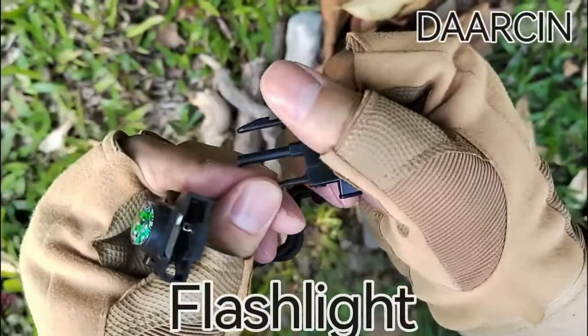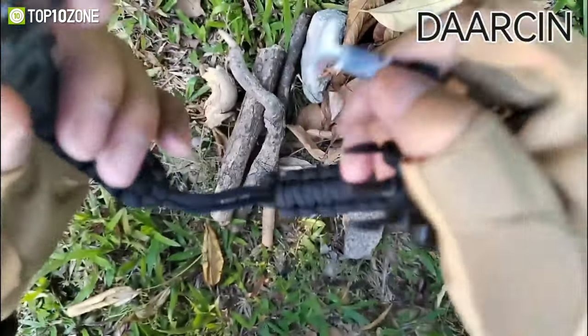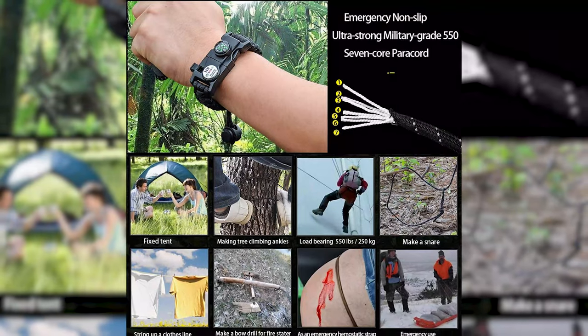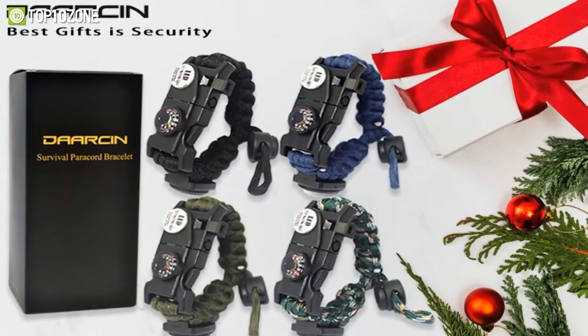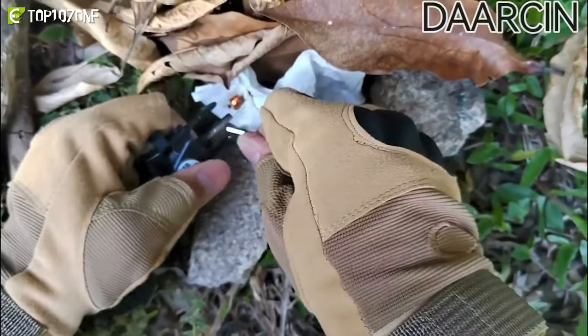The bracelet features three different light modes — flashlight, SOS light, and flash warning light. Its seven internal paracord ropes have a minimum breaking point of 550 pounds and can be used in emergency situations. In short, the Darsen Survival Paracord Bracelet is portable, powerful, and versatile, making it an essential tool in any outdoor or emergency scenario.